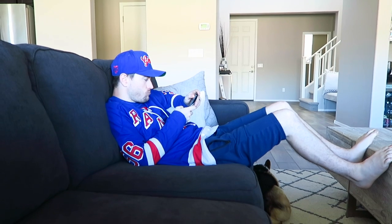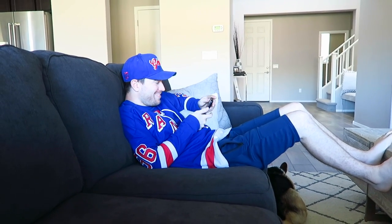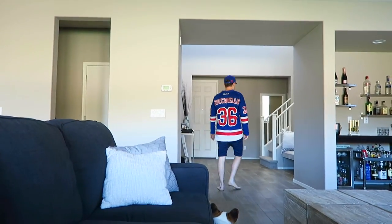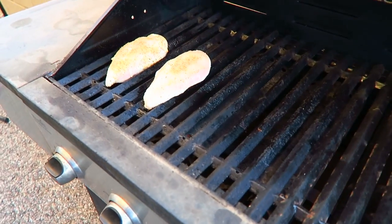Matt's getting ready for the Rangers game — this is his typical attire, blue on blue on blue. At least he's wearing my man's jersey. Unfortunately the Rangers just lost, but they still have time to make it up in the playoffs. That was very stressful — my throat hurts. Now we're grilling up some chicken for taco night.